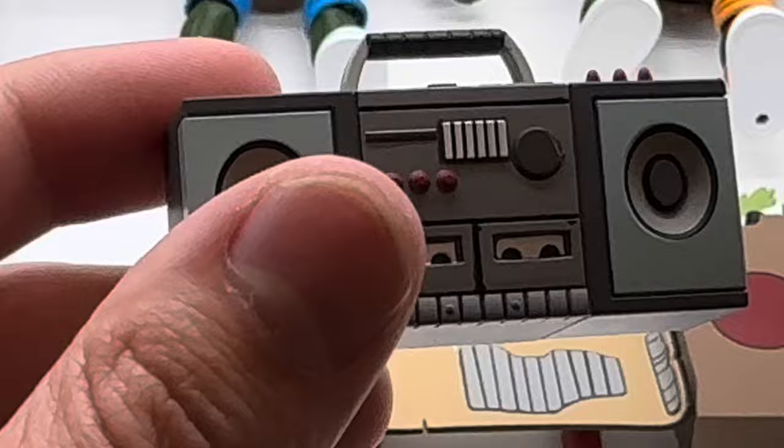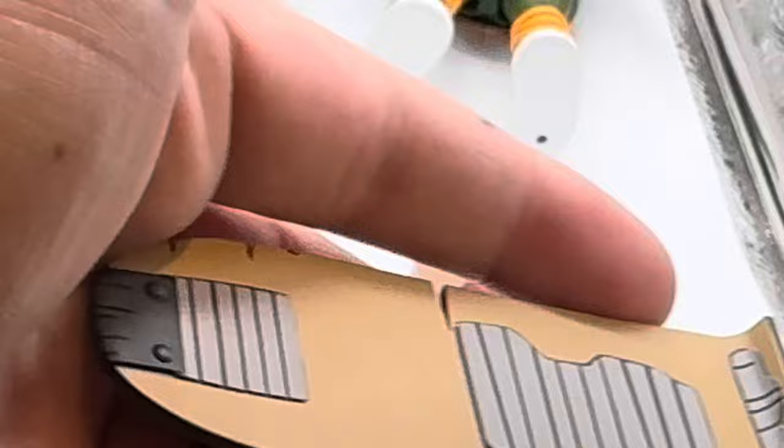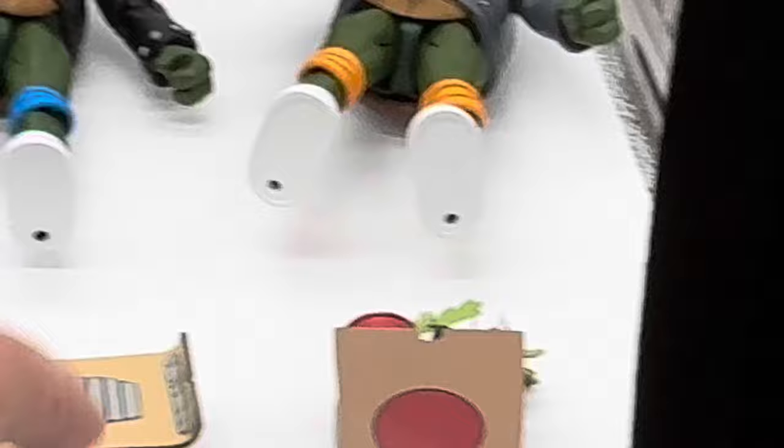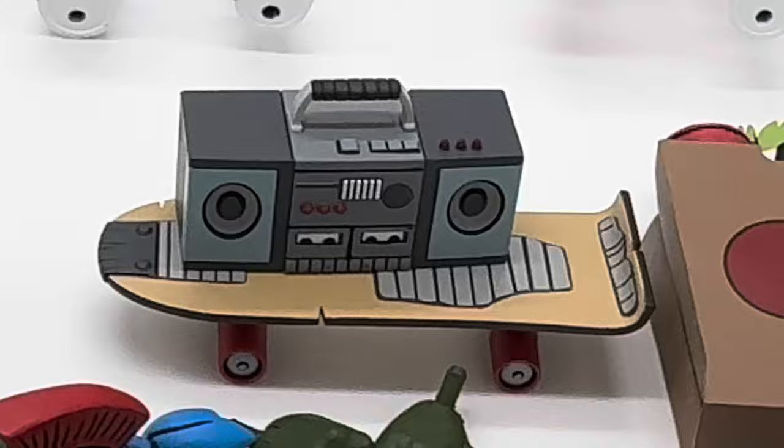Over here we do have the signature skateboard. No pegs for the turtles' feet, which is a minor gripe. I really dig the shell shading here with the gray, worn-and-torn look. It actually moves with the wheels too, kind of gliding back and forth like a tech deck. You can put the boom box on it and wheel it around for that early 80s/90s skateboard style.